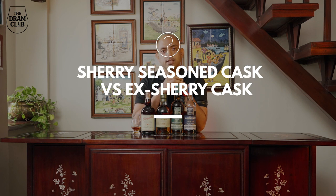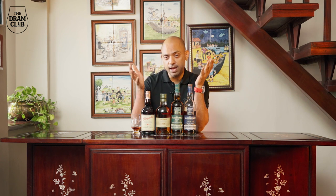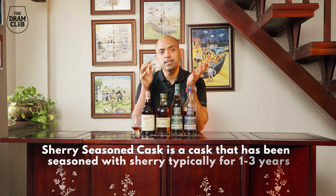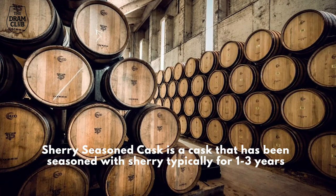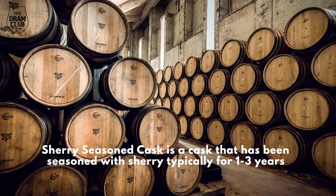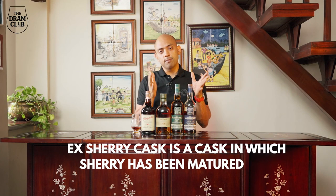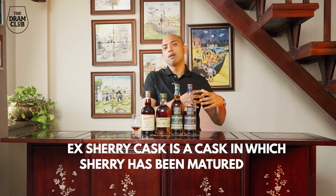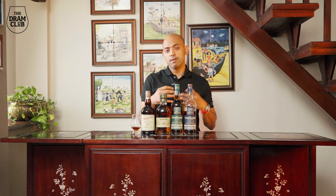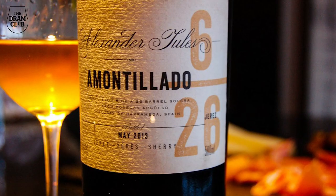So what is the difference between a Sherry seasoned cask and an ex-Sherry barrel? A Sherry seasoned cask is a cask that has been seasoned with Sherry, typically for anything between one to three years. An ex-Sherry cask is something that has previously held Sherry for its own maturation — which could be anything from a PX to an Oloroso to a Fino, or a Manzanilla.